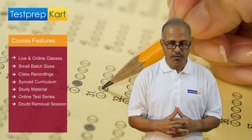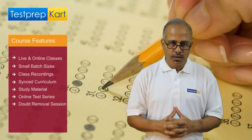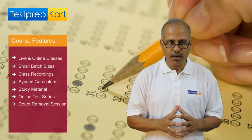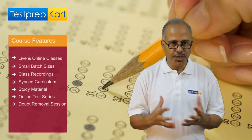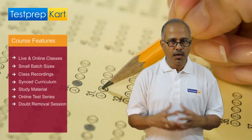Doubt Removal Sessions. For any high-stakes exams, Doubt Removal Sessions are very, very important. So each test is followed here at Test Prep Card with Doubt Removal Sessions. As well as each topic taught and each chapter taught is also followed by a comprehensive Doubt Removal Session by the same teacher.